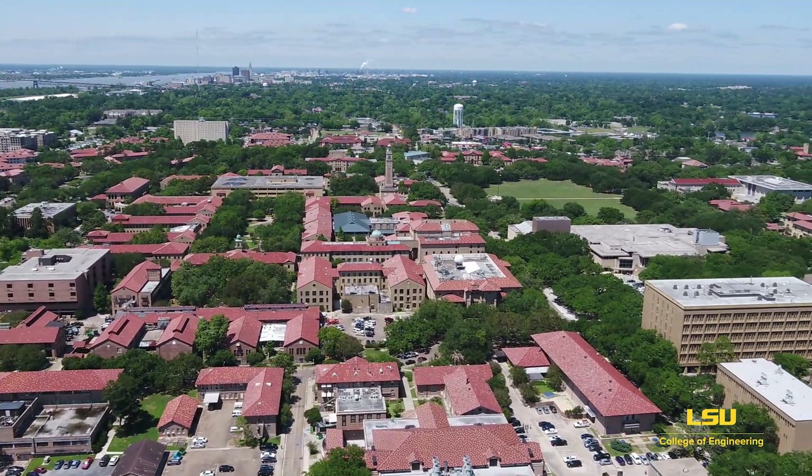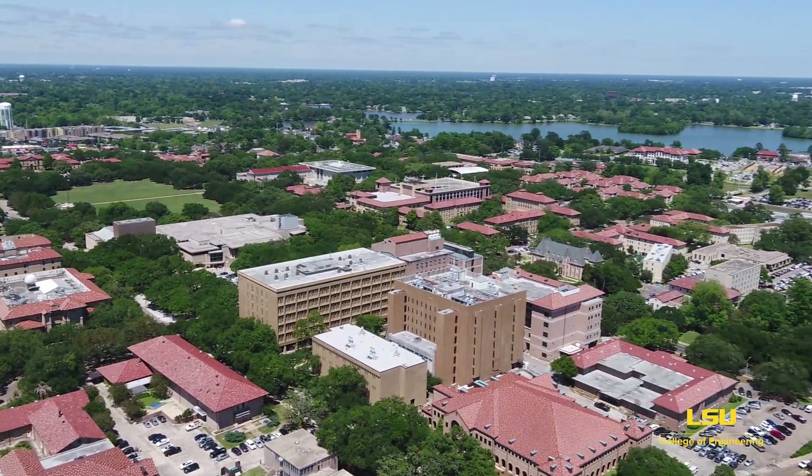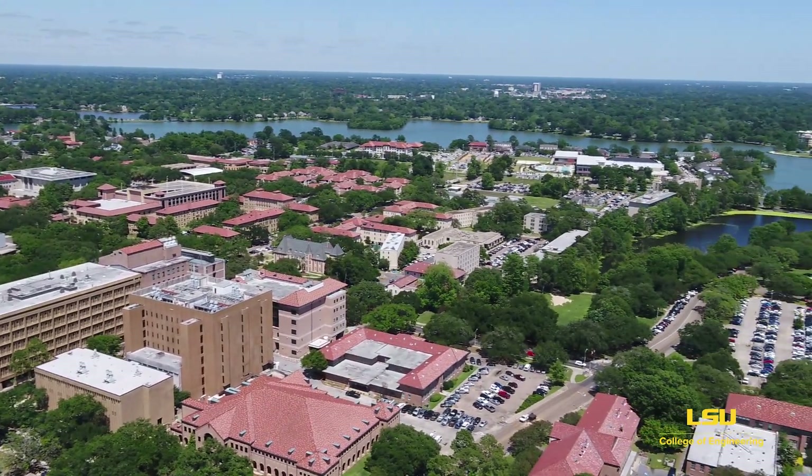But first, how about this view? By the way, if you're afraid of heights, you might want to fast forward through this bit.